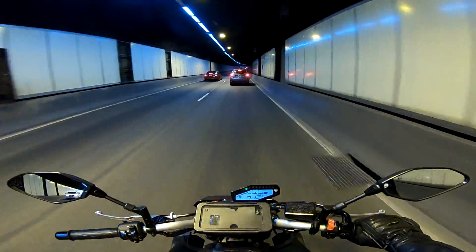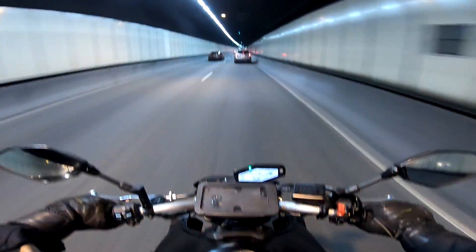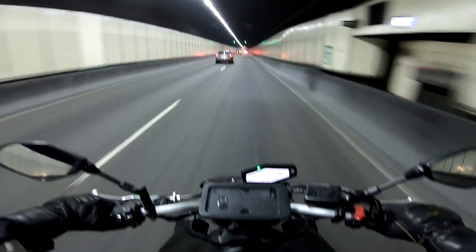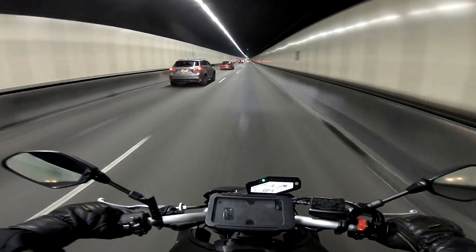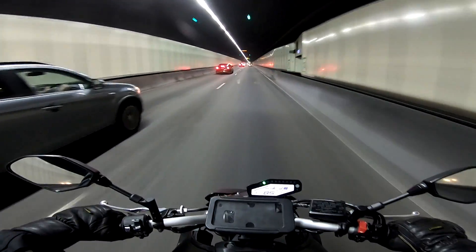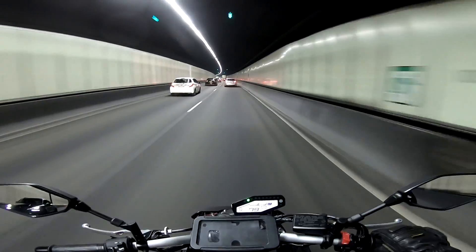I just forgot I'm in the break-in period on this motorcycle — I just revved it above 8,000 RPM, I shouldn't have done that. It's hard to breathe in this tunnel. You don't realize how poorly vented these tunnels are until you're on a motorcycle — in a car you just put the air conditioner on recycle and you're fine, but on this bike it's a bit of a struggle.